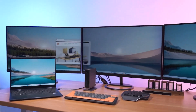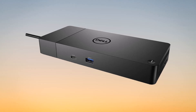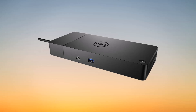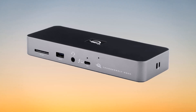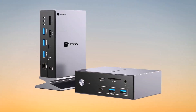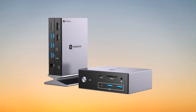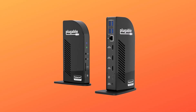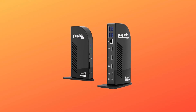Equipped with state-of-the-art features, the best docking station of 2024 offers lightning-fast data transfer speeds, multiple ports for diverse connectivity options, and compatibility with a wide range of devices, from laptops to smartphones and beyond. Its sleek and ergonomic design seamlessly integrates into any work environment, while its intuitive interface simplifies the user experience, allowing for effortless multitasking and enhanced productivity. Experience the future of connectivity with the Best Docking Station of 2024, where innovation meets efficiency to redefine the way you work.